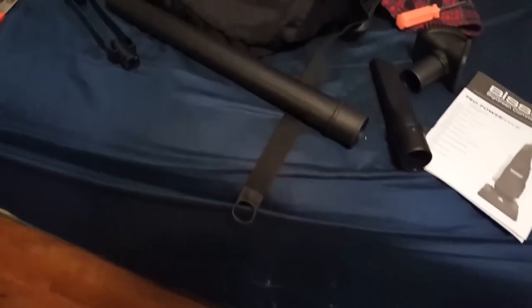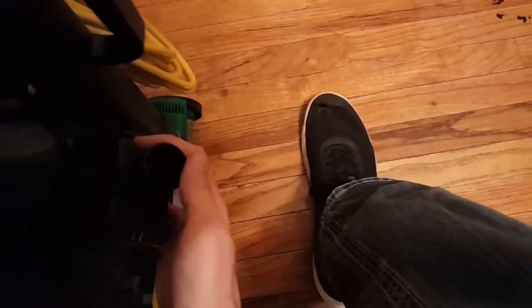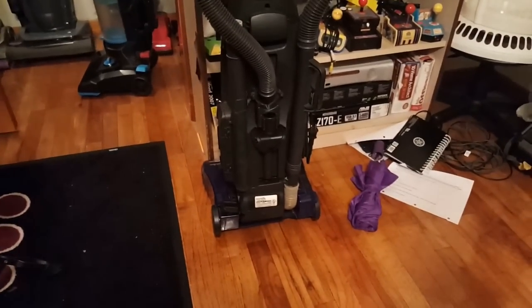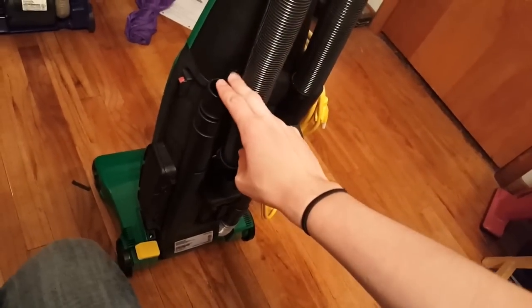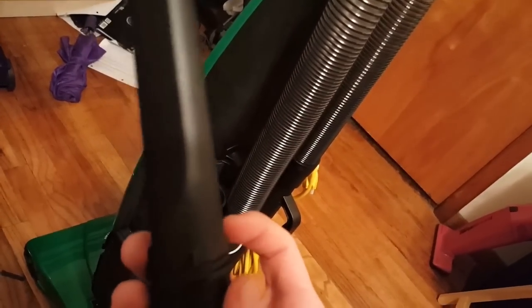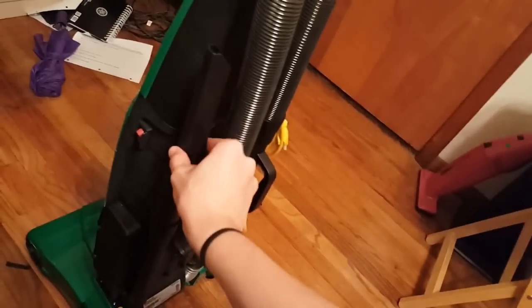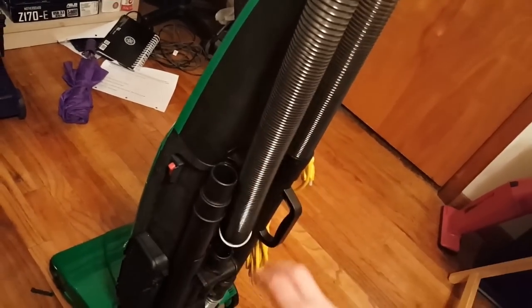Now we just have to attach the attachments and we'll be in good shape. Just trying to do this with one hand is a pain — brace it with my foot and then pop that on. I prefer to put it with the dusting brush facing this way because there's more clearance on this side versus that side — I'm very particular about that. Then the nice new extension wand. And then this pathetic stubby little crevice tool, which does thankfully lock in.